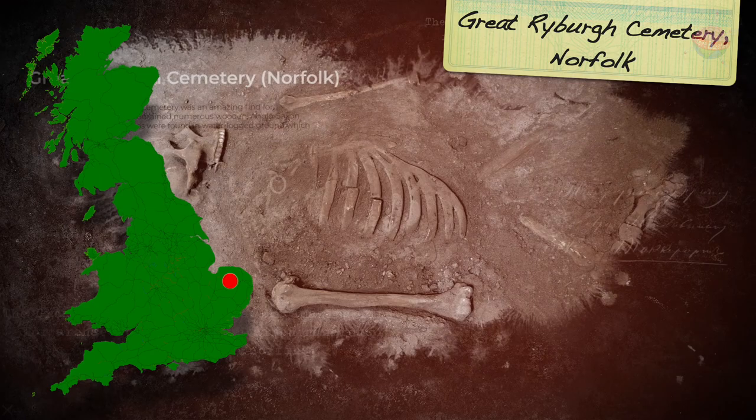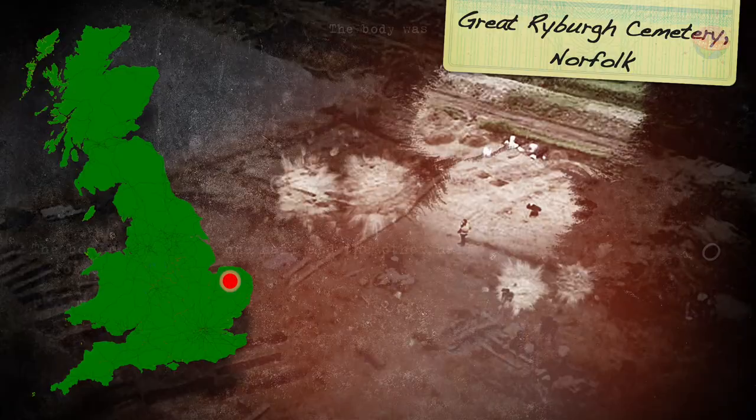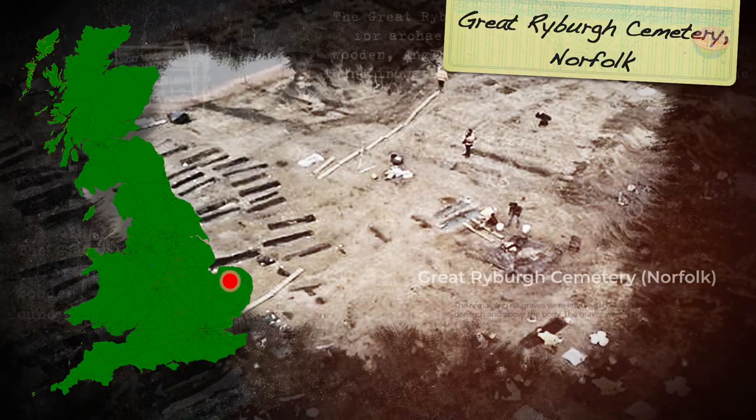The Great Rybar Cemetery was an amazing find for archaeologists, containing numerous wooden Anglo-Saxon coffins. These graves were found in waterlogged ground, which prevented the wood from rotting away. 81 of the coffins were made by splitting a tree trunk in half lengthwise, then hollowing it out — the body was laid in one half, and the other half formed a lid. The remaining six graves were lined with planks of wood beneath and above the body. The graves were aligned from east to west, which indicates they may have belonged to a community of early Christians.